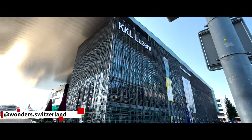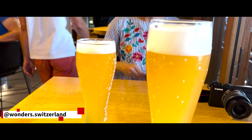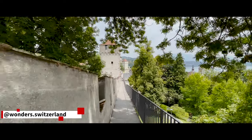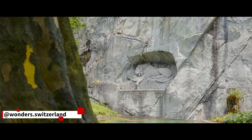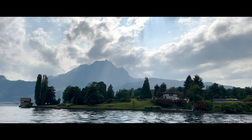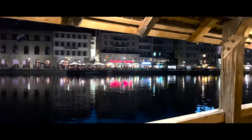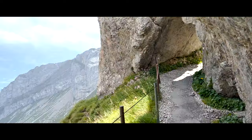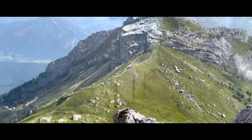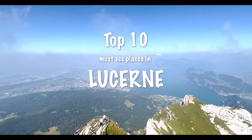Hello everyone and welcome to our channel. Today we are going to show you the city that is considered by many as the most beautiful in all of Switzerland, because of its unique panoramic mountain views, sunny medieval architecture, and the city's lake, which is the fourth largest in the country. We are in Lucerne, also known as the heart of Switzerland. Come with us to get to know this incredible place, its curiosities, history, and our top 10 list of places you should visit.